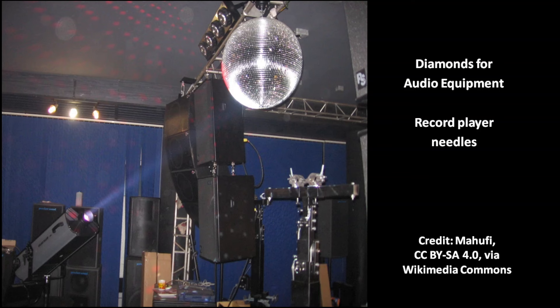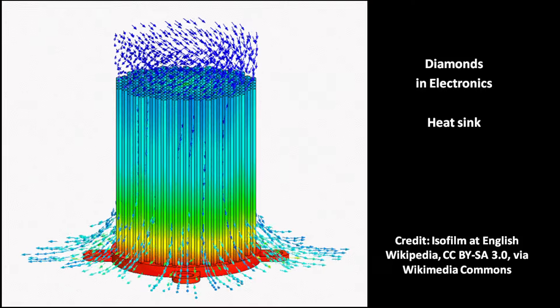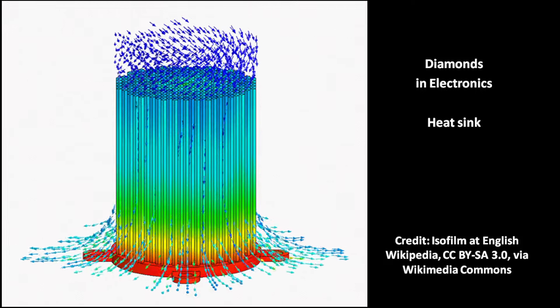Diamonds have potential for audio devices because they are very stiff — they can vibrate quickly without deformation. Record player needles are made of diamond. Diamonds can conduct heat very well and have high heat resistance, making them useful as heat sinks in electronics to cool down hot components.